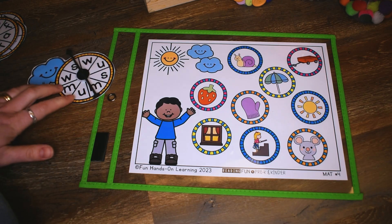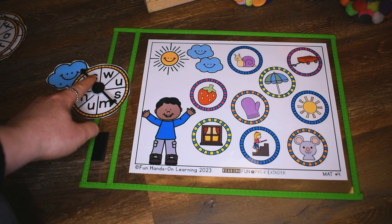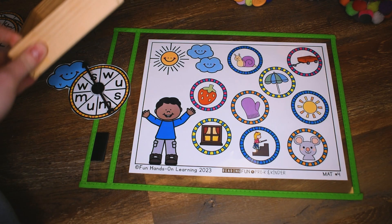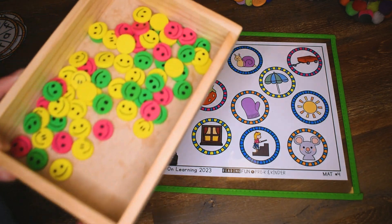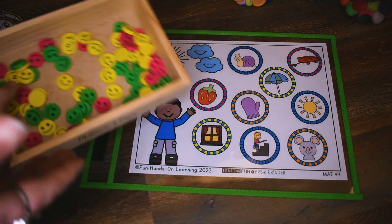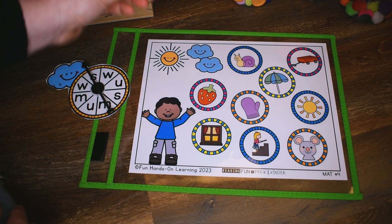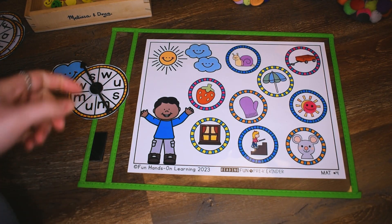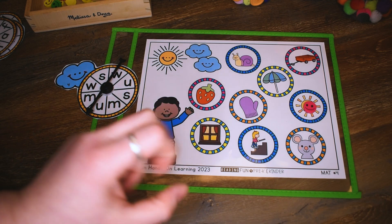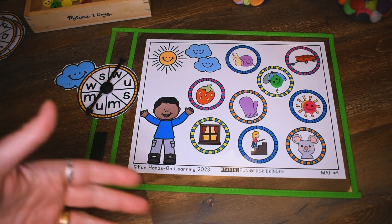Here is my spinner. What the children are going to do is spin their spinner, and then whatever letter it lands on, they have to cover up a picture on their mat that begins with that letter. I landed on S, so I have to cover up a picture that begins with S. There are a couple of different options for students to use to cover up their answers. One thing that might be really great for this activity is smiley faces because the theme is Happy Day. So I would cover up the sun with a smiley face, and then they spin again. I landed on U — what begins with U? Umbrella! So let's cover that one up.